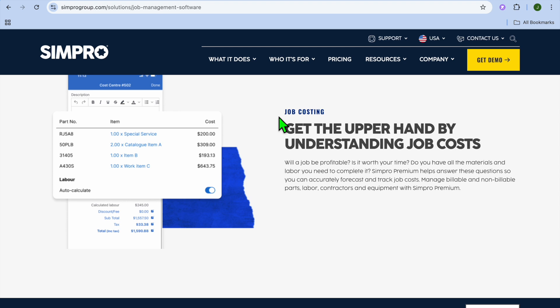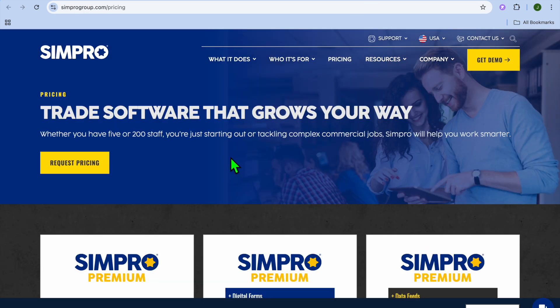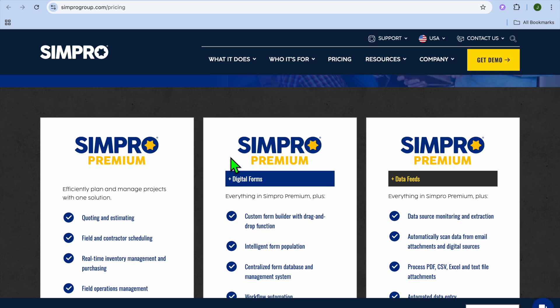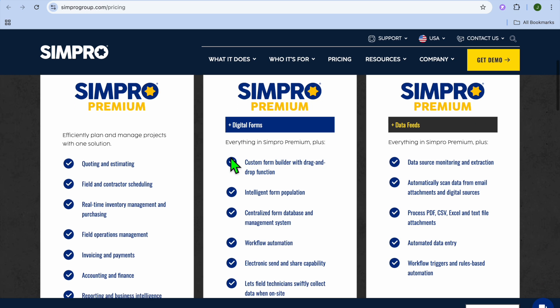If we were to talk about user ratings and feedback, on platforms like Trustpilot and Capterra, Simpro consistently scores high for its functionality and customer support. Users appreciate the detailed estimating tools and seamless integration, but note that it takes some time to fully master the software. Regarding pricing, Simpro offers customized pricing based on the features you need and the size of your business. It typically operates on a subscription model, and while it's on the pricier side, many users find the investment worthwhile given the extensive features.